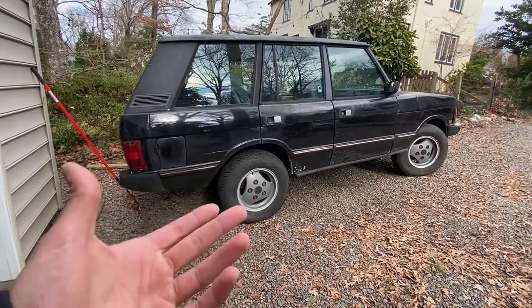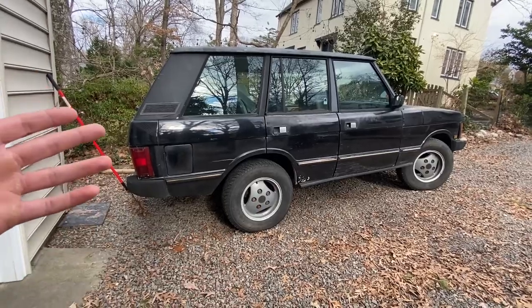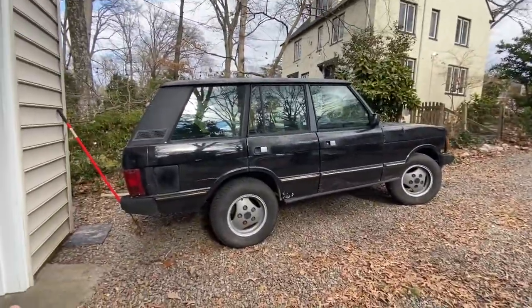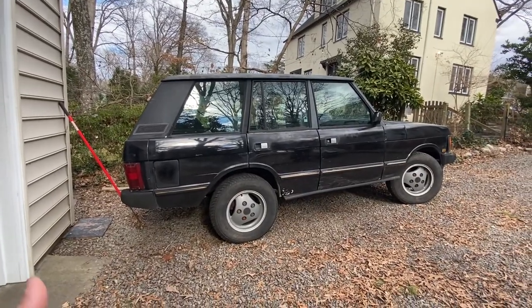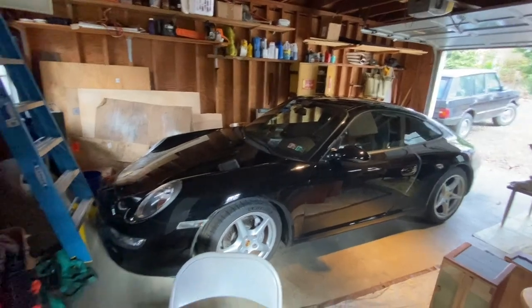I don't have any immediate plans for it at the moment. I'm just going to keep continually driving it and using it as a daily or secondary car and having fun with it, because right now it doesn't really need anything.